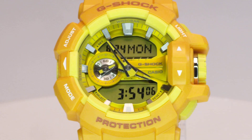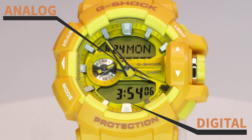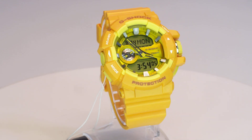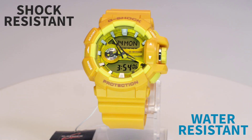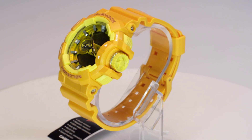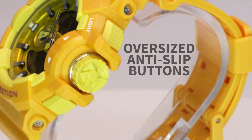The multi-dimensional face design incorporates one analog dial in the center, as well as a handy digital display which also shows the day of the week. It's built with world-famous G-Shock toughness and is engineered to deliver outstanding shock resistance and 200m water resistance. Oversized buttons come with a checkered anti-slip surface to make operations fast and sure.